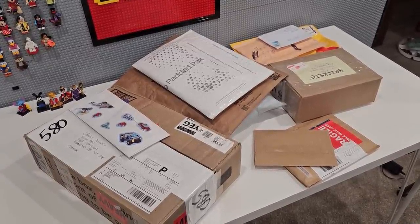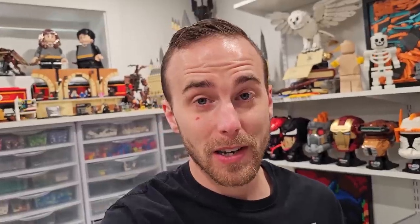I will no longer be opening all of this stuff in this video, but make sure you stay tuned. And wow, that's awesome - thank you so much. That is incredible, I can't wait to see what's in there.